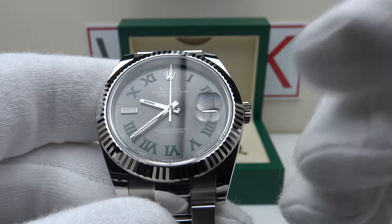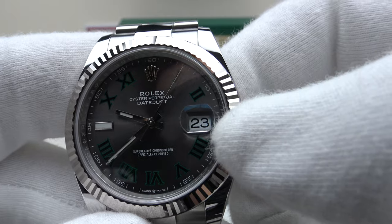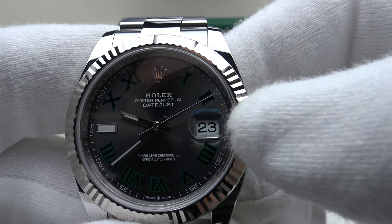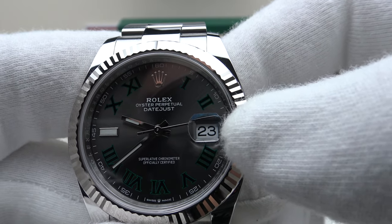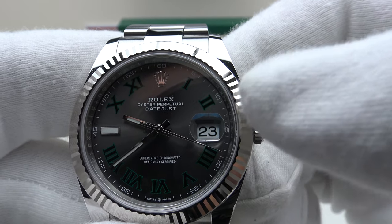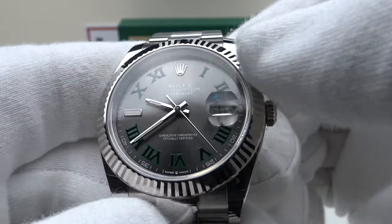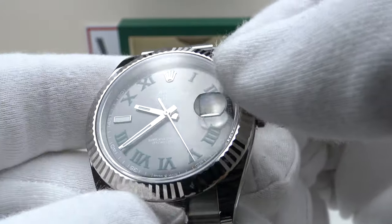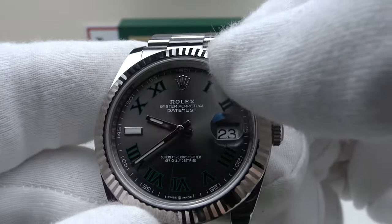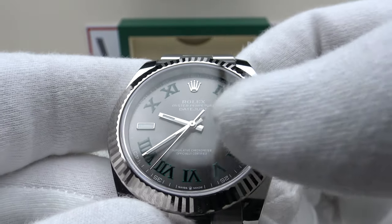We have a flat sapphire crystal with AR coating on the underside, and there is also anti-reflective coating on the underside of the Cyclops magnifier. The Cyclops provides 2.5x magnification and does a good job of magnifying the date complication — one can clearly read the large black Arabic numerals, which contrast very well with the white date wheel. The rhodium dial is very aesthetically pleasing with a lovely sunburst finish that changes colour in the light, from anthracite grey to a darker rhodium grey. The white gold coronet applied at 12 o'clock is very pleasing and complements the white gold baton hands.